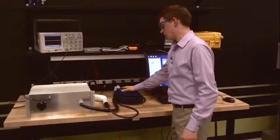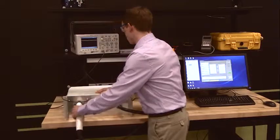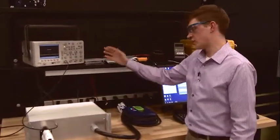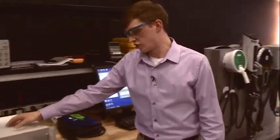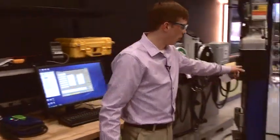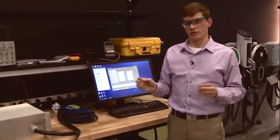Our test setup has our EVSE here, powered by the grid, actually plugged into our test fixture. Our test fixture is linked to an oscilloscope and has a real time controller that's taking data on the signaling happening between the EVSE and the PEV. Our test fixture also has a J1772 cord set that's plugged in at the vehicle. So now the vehicle is charging and in real time we can get a look at exactly the signaling and the communication happening between both components.